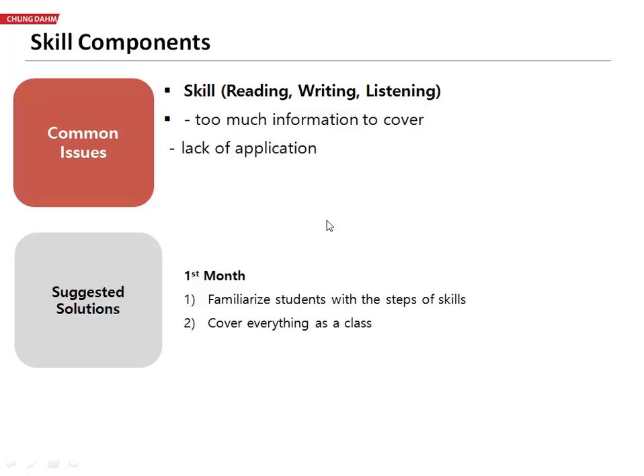But students have been struggling a lot with this. Some reasons are that it's just a lot of information to cover, and because it's so much to cover, they're not actually applying it. And so if they don't apply it, they don't learn the specific steps.